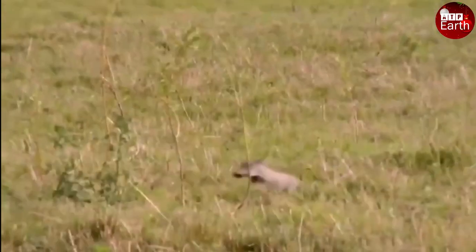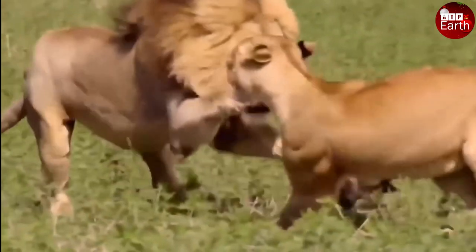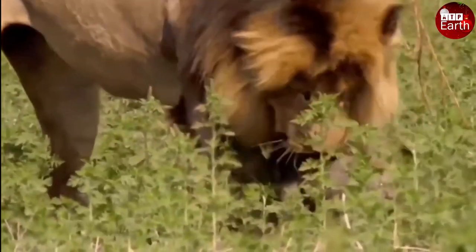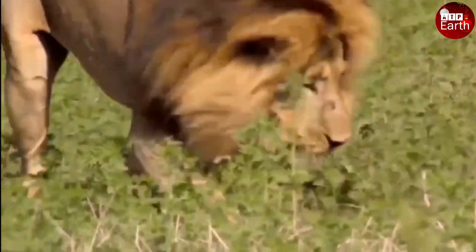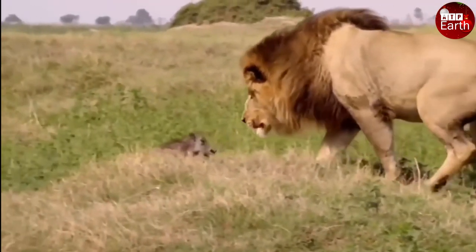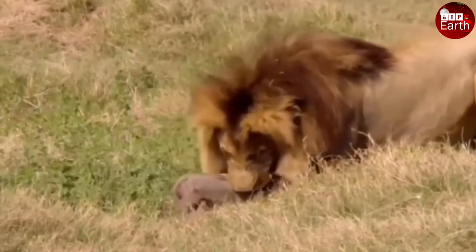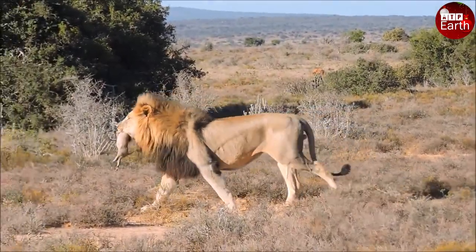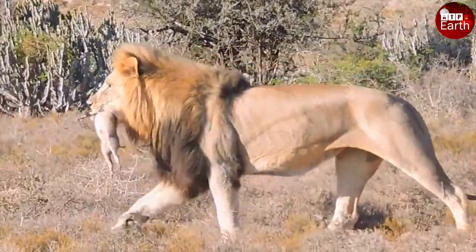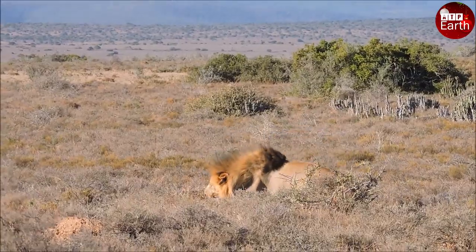This baby warthog seems to become a dessert meal for the male lion. Indeed, no matter how small the prey, the lion will never ignore it. Any animal can turn into prey, even the young. It is not uncommon to see lions attacking and eating baby animals in the grasslands.